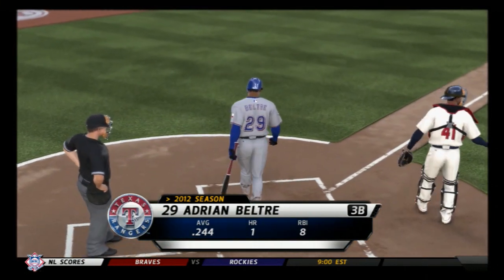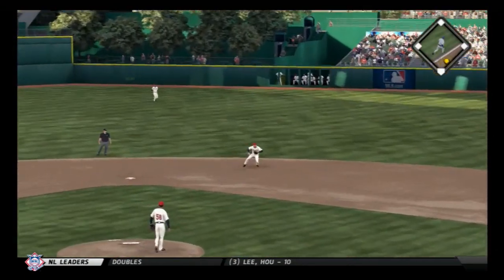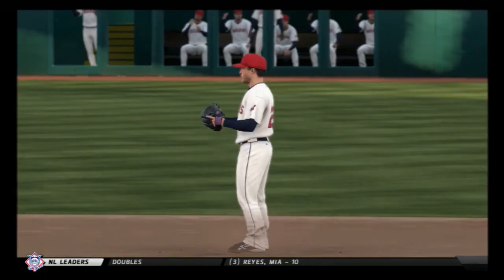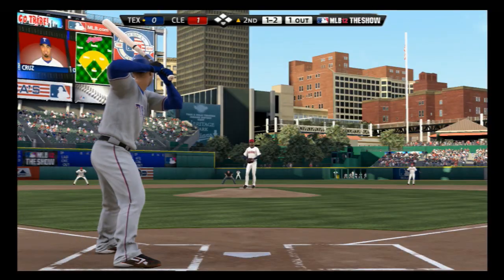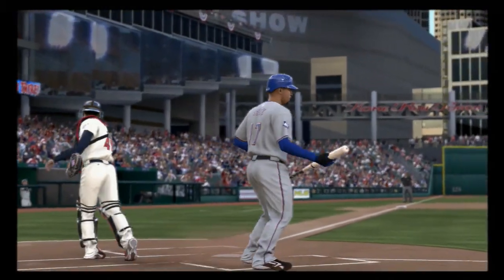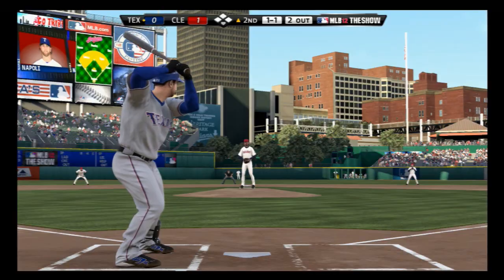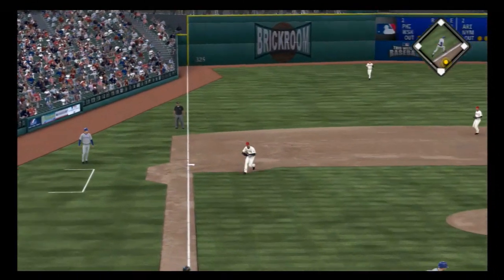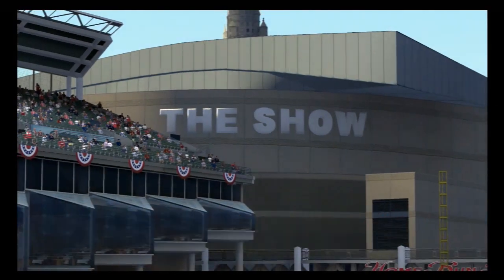Adrian Beltran stands in. Breaking ball swung on and grounded to second; throw to first in time — there's one gone to start the second. Nelson Cruz gets his first shot; swing and a miss — he's struck out, two up two down. Now the 1-1 to Napoli, swung on and pulled down the line to third — Lopez gets it, throw to first in plenty of time, and the side is retired.